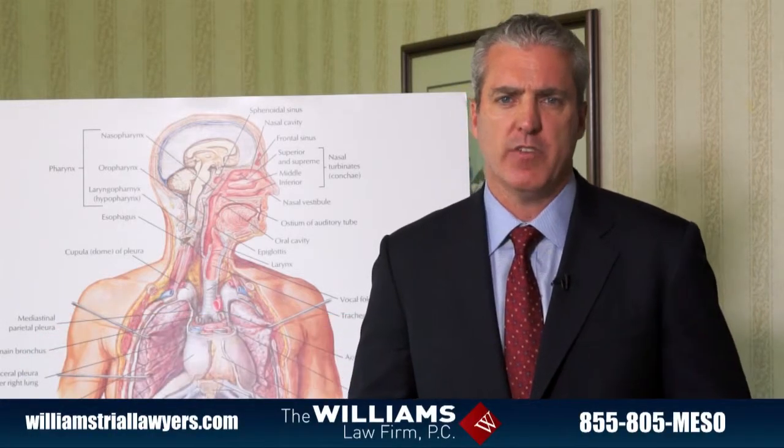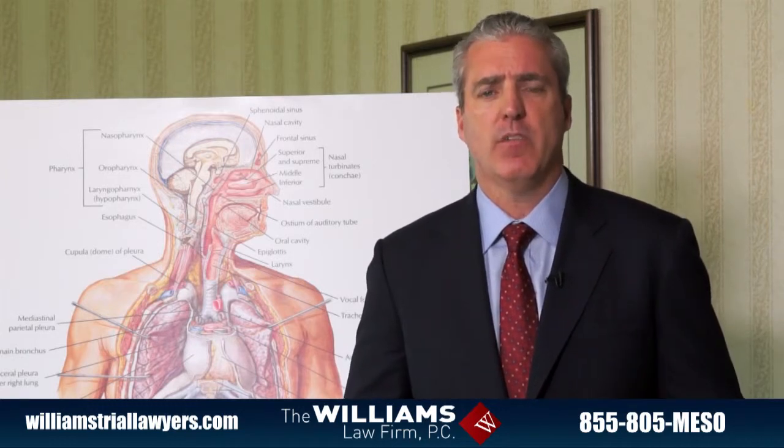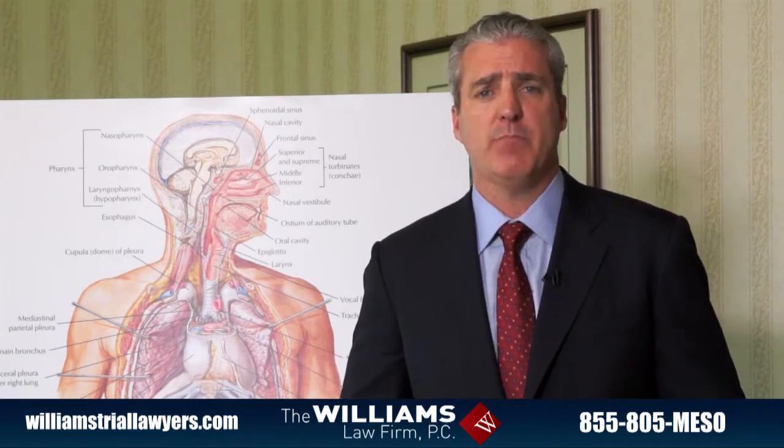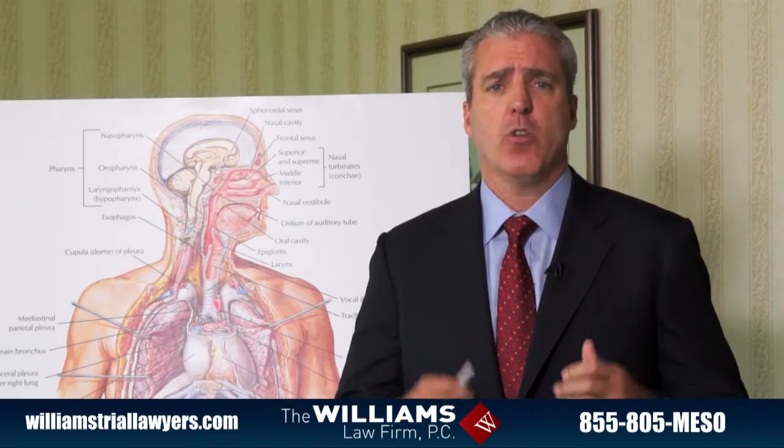Having represented many mesothelioma victims over the years, I can tell you that the first way a mesothelioma victim conclusively finds out they have mesothelioma is from a pleural biopsy. So what is the pleura, and how does it relate to mesothelioma?